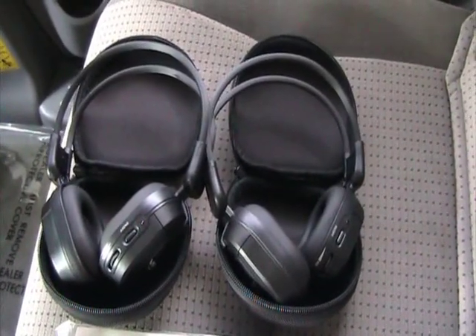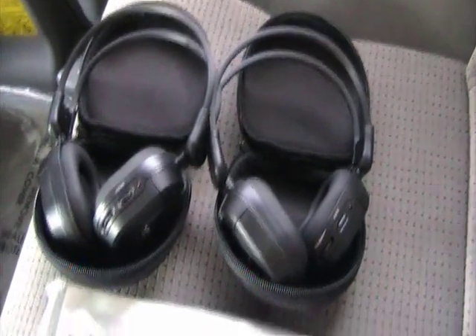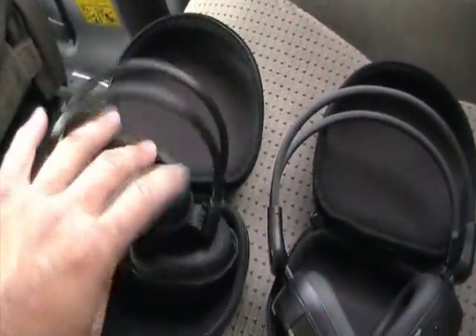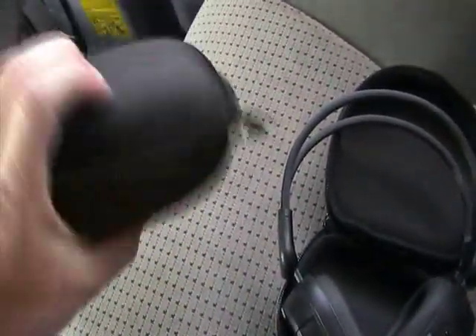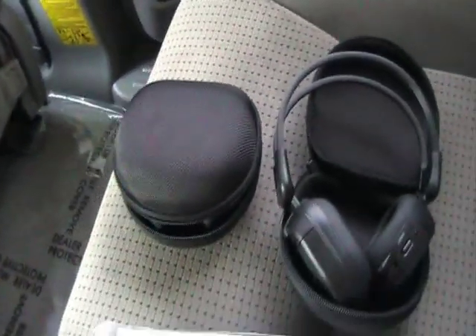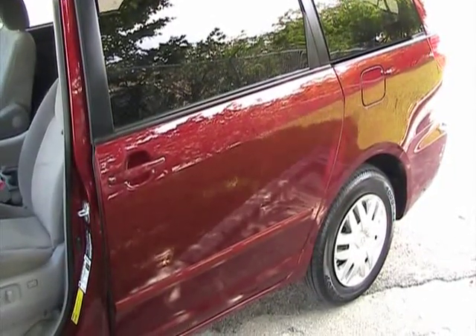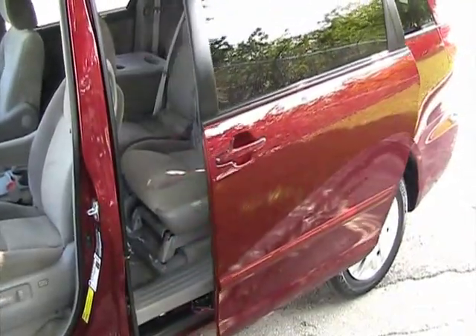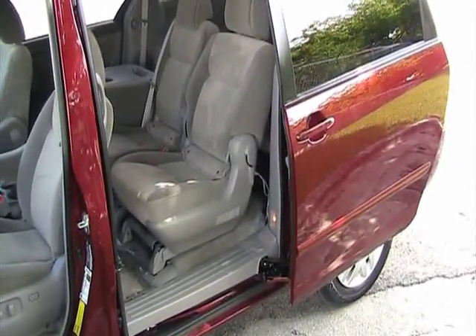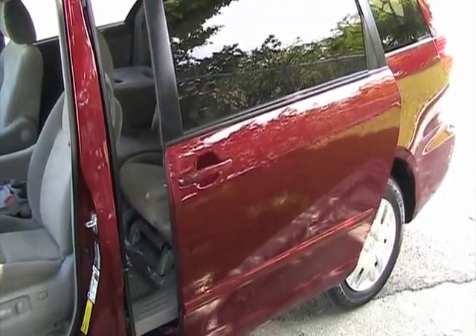Take a look at the set of wireless headphones — each one comes individually with a case, instructions, and the remote control. All you have to do is flip the headphones around, put them inside, close them up, and you're ready to put them in the glove box so they don't get damaged or lost. This vehicle also has dual power sliding doors — just press the button and the door automatically opens. You can also use it to close the door, and that functions on both sides.